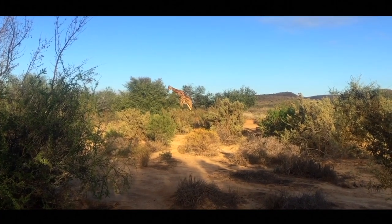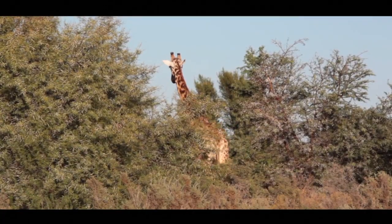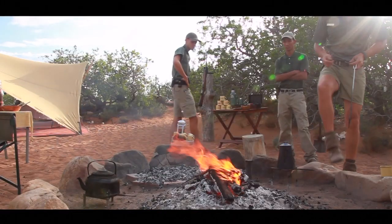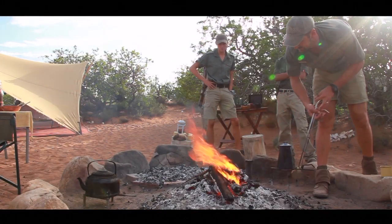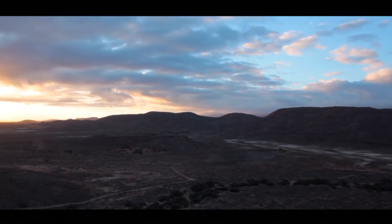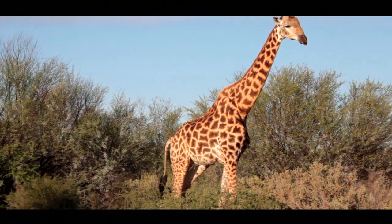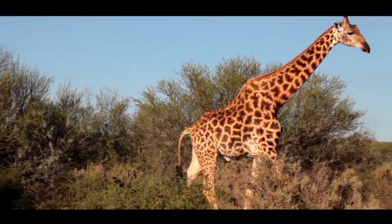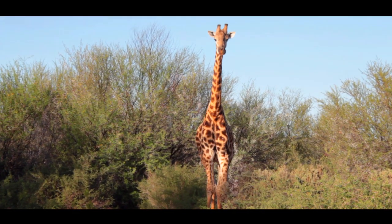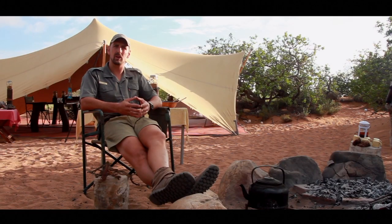Conservation has been a big part of Sambona since the start. The whole idea of Sambona came to life with conservation as its foundation. Sambona took original farmland that was damaged by farming, rehabilitated a lot of the land, and reintroduced a lot of endemic species back to an area that was previously damaged. For the past 15 years or so, the sole purpose of Sambona was conservation.